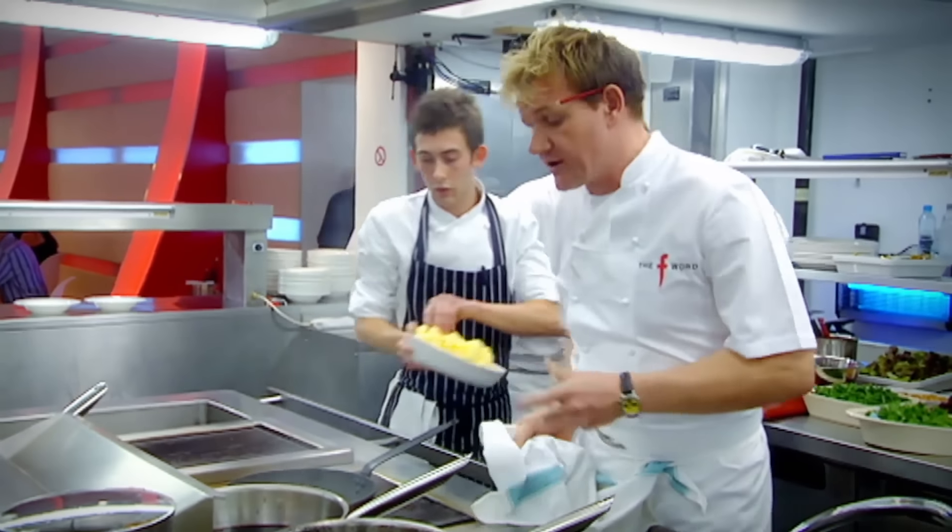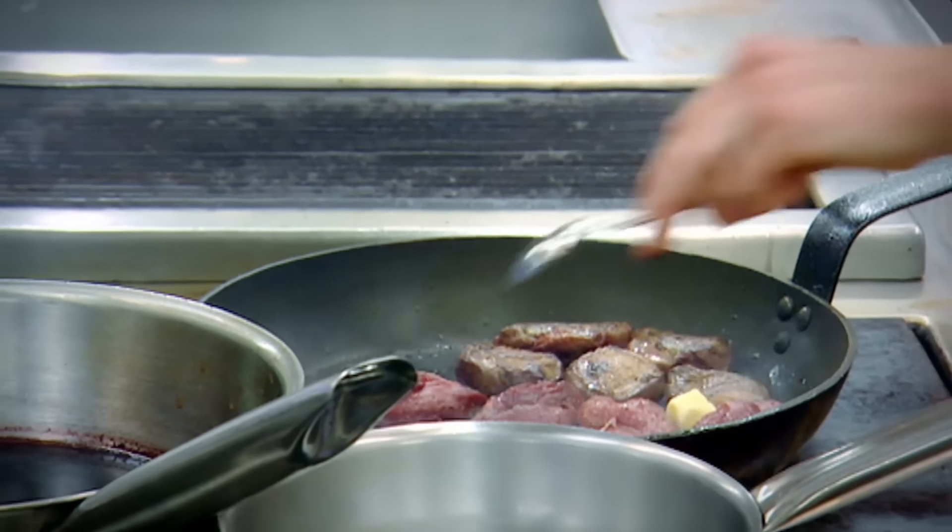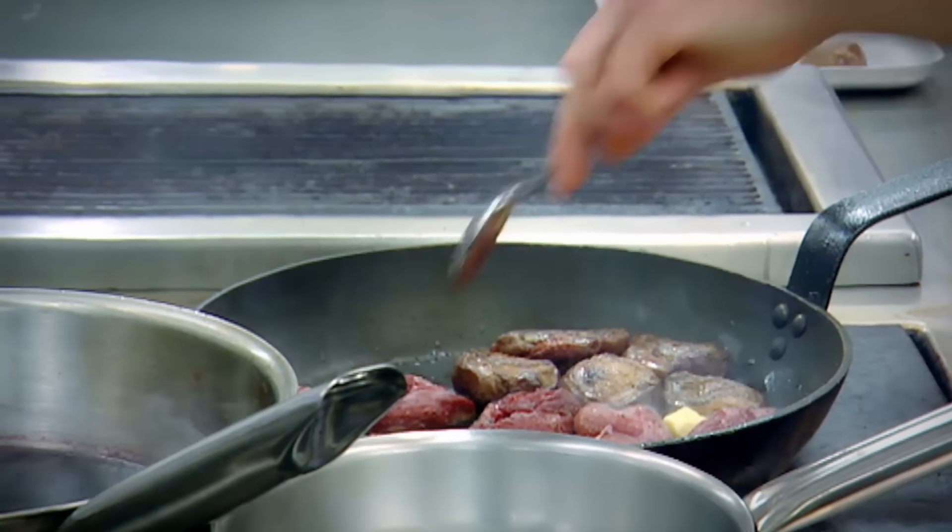The secret behind cooking the pigeon perfectly is you've only got four to five minutes. Start off on the skin, colour it, turn it over, then put your butter in.